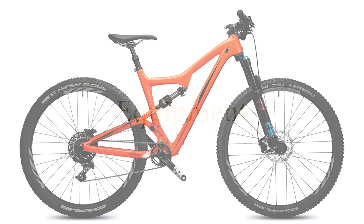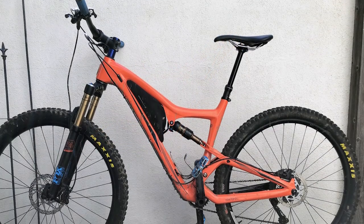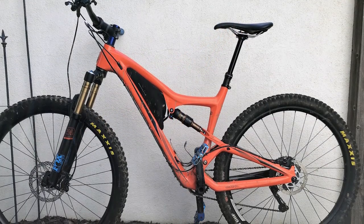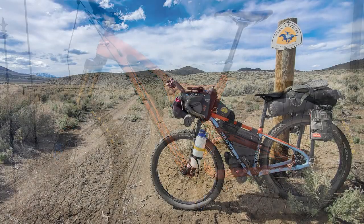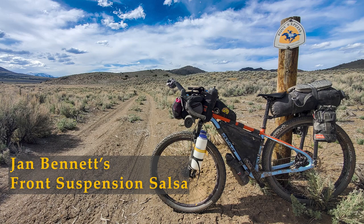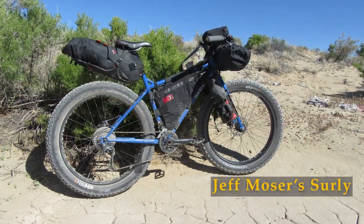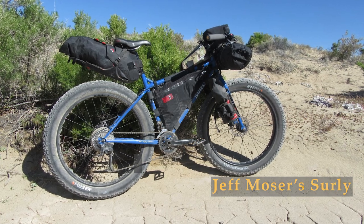A key component of a long-distance ride is, of course, the bike. The only bike I had that might work was my Ibis Ripley, which is a full-suspension mountain bike. Most bikepackers ride gravel grinders or crossbikes — beefed-up road bikes designed to handle rougher roads on wider tires. Some have suspension forks, but all are hardtail, rigid frames without rear suspension.